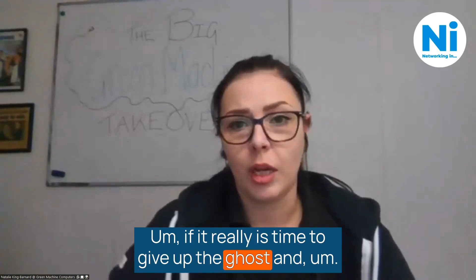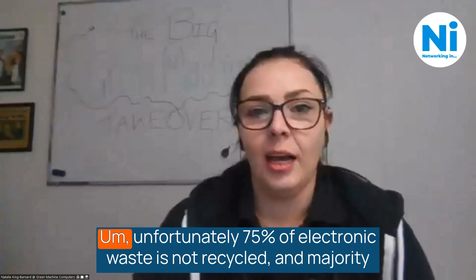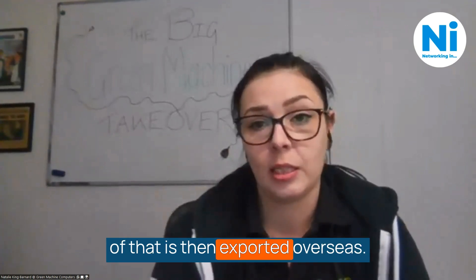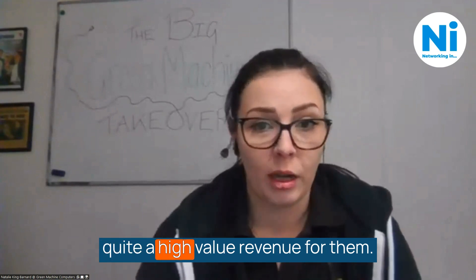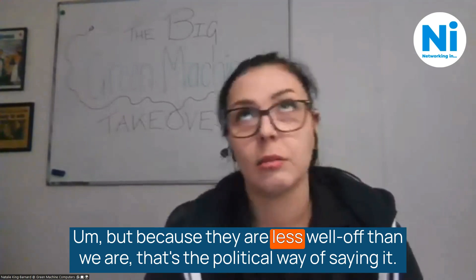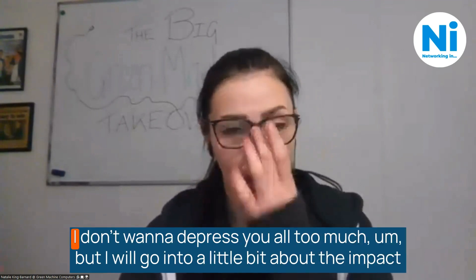If it really is time to give up the ghost and you need to invest in a new device, how you choose to dispose of your equipment is, of course, vital — and this is where we come in. Unfortunately, 75% of electronic waste is not recycled, and the majority of that is then exported overseas. Developing countries choose to import e-waste from the West because it provides quite high-value revenue for them.